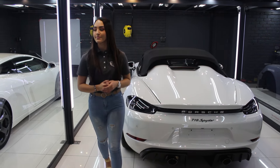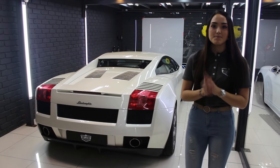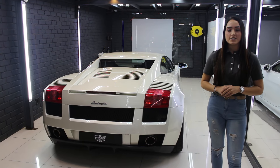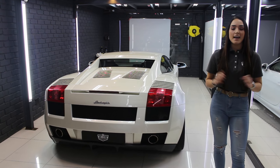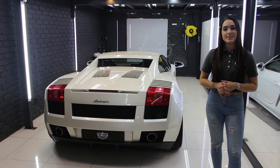And then lastly, which just came in, this gated manual Lamborghini Gallardo, which is in for a two-stage paint correction, interior detail, and a frontal PPF. This is very exciting and we can't wait to get started on this car.